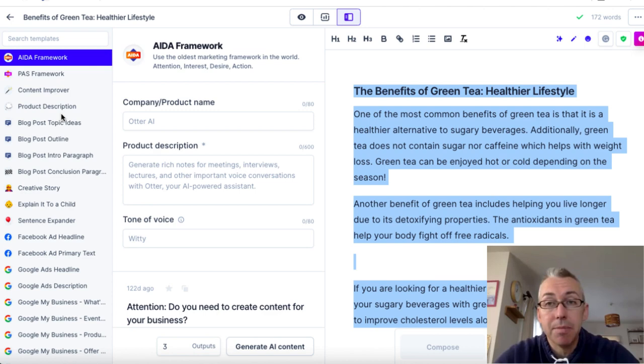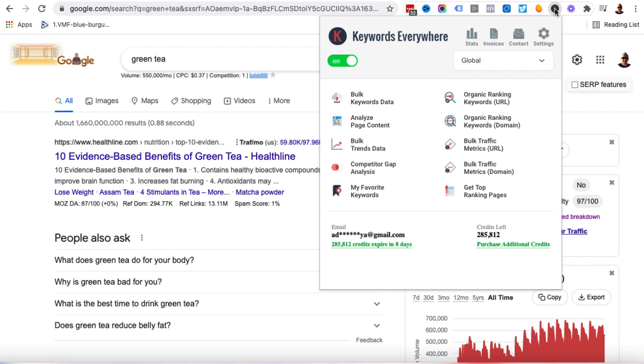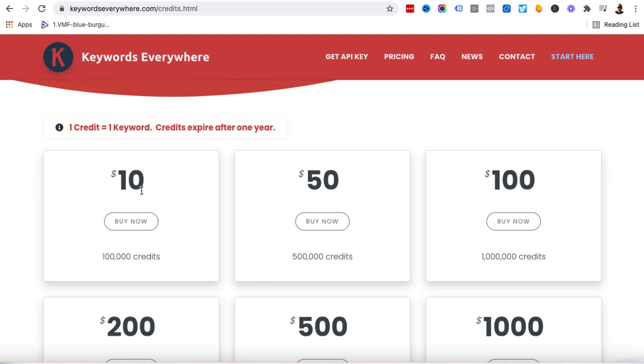Method number two is super simple and much cheaper. I'm over here at Google and I've typed in a random keyword — in this case, green tea. Over on the right-hand side it says 'find long tail keywords for green tea.' The reason I have this is because I've installed the Keywords Everywhere Google Chrome extension and bought some credits that enable this function. Looking at the pricing, it's super cheap — for $10 you can buy 100,000 credits. The credits do expire after one year, but if you run out you can just purchase more.